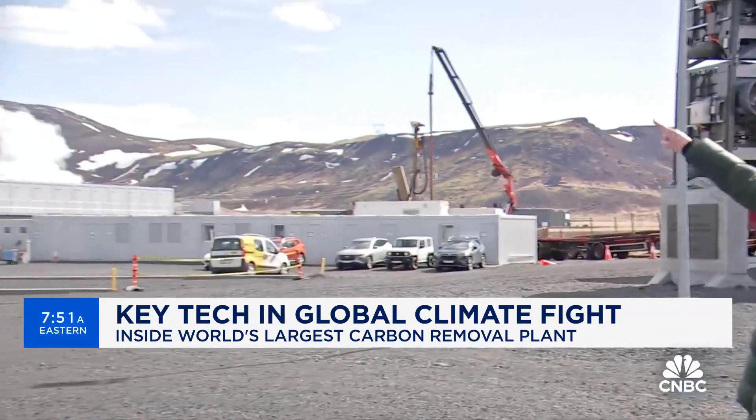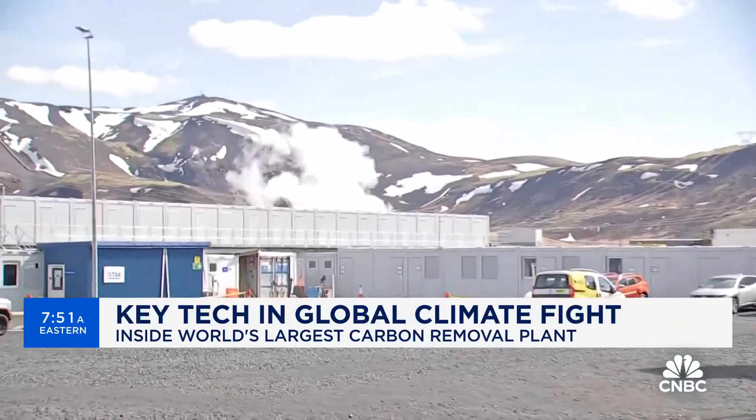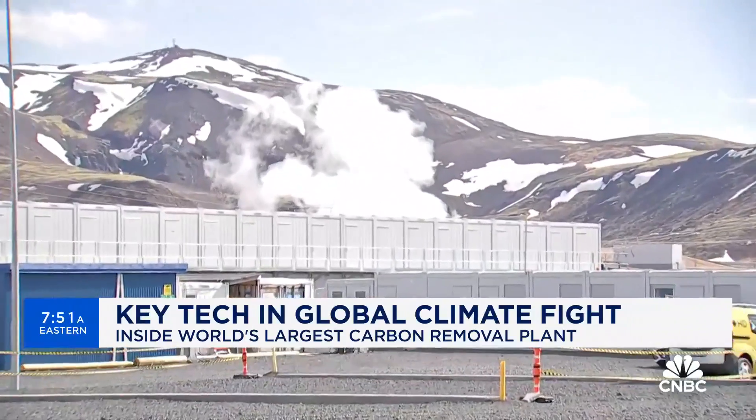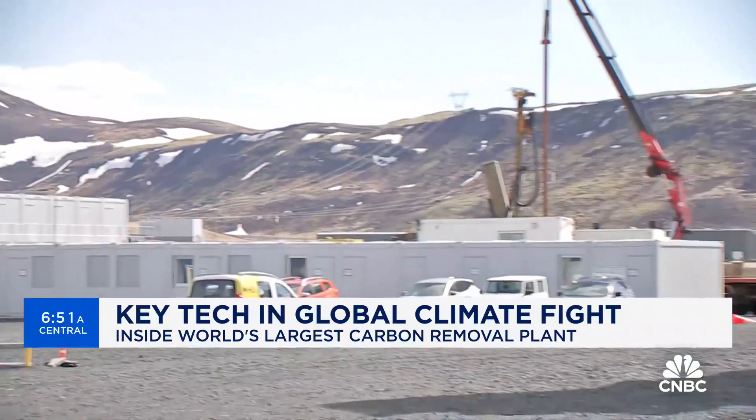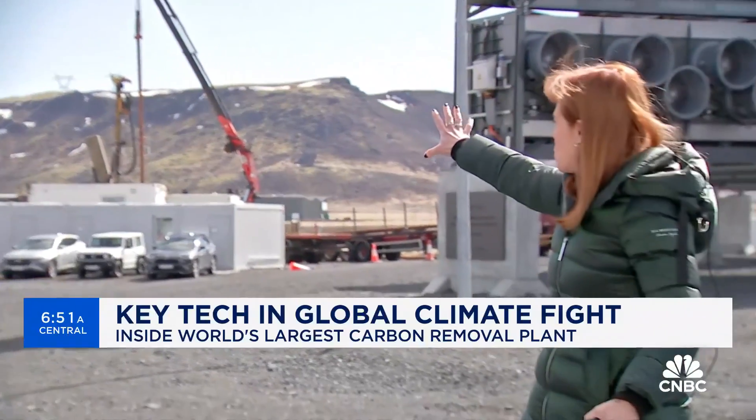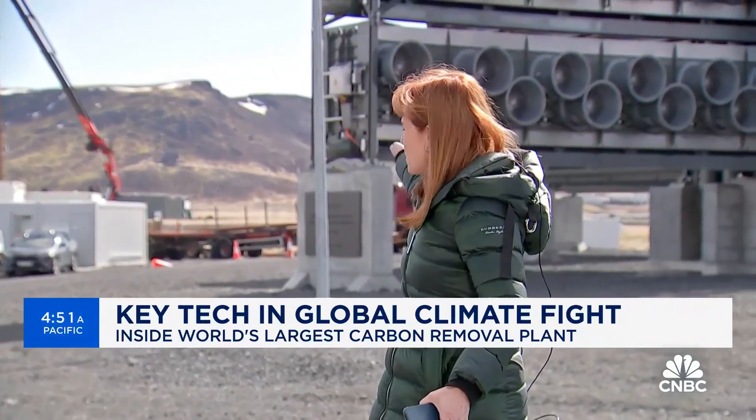It's being powered by geothermal. If you can see that big puff of smoke over there, that's actually steam coming from a plant called OnPower. It's all geothermal energy, piped through these enormous pipes from all the way over there into the Climeworks plant — and that's how it powers itself.